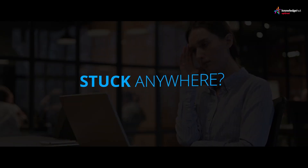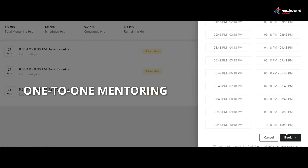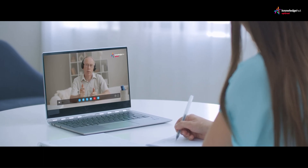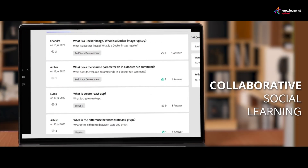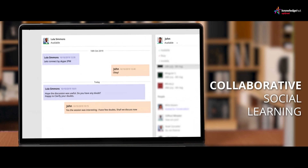Stuck anywhere? Prism also supports one-to-one mentoring. An exclusive assigned expert will help clarify your doubts and guide you. You also get to maximize your learning potential with collaborative social learning via discussion forums and group and one-to-one messaging.